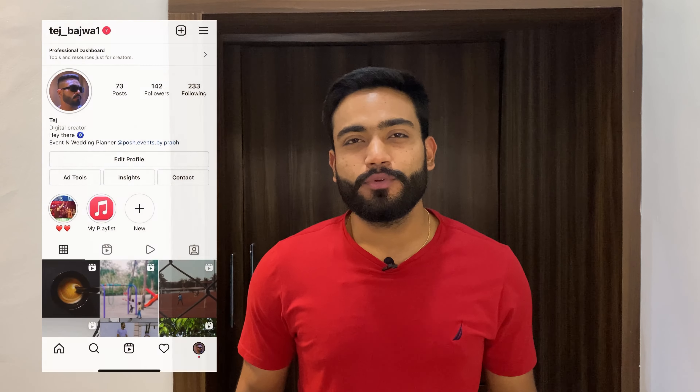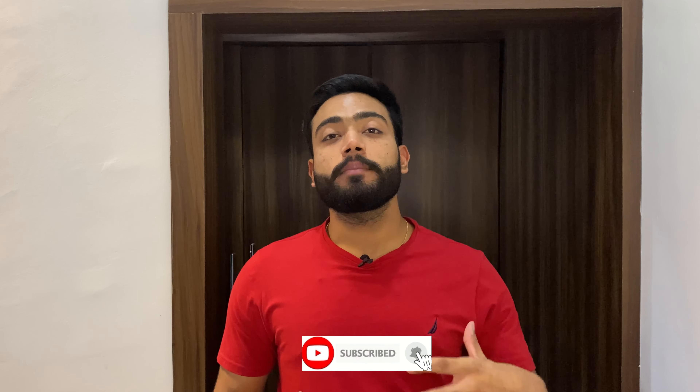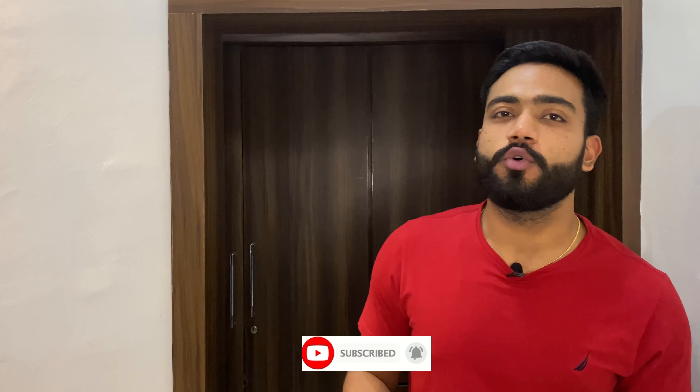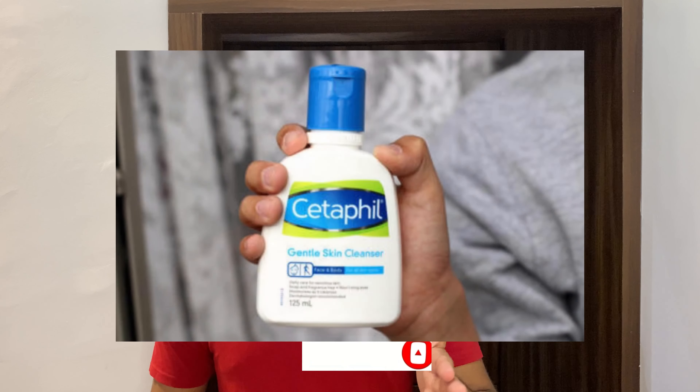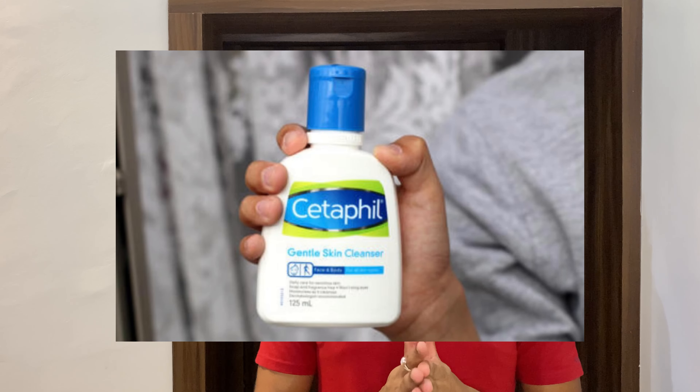Those who have acne-prone skin, sensitive skin, or oily skin have seen a face wash on Amazon, e-commerce stores, or local medical stores which is Cetaphil, known as Cetaphil Gentle Skin Cleanser. Many people are very concerned about it because the product is a bit expensive compared to other face washes you get for that quantity.